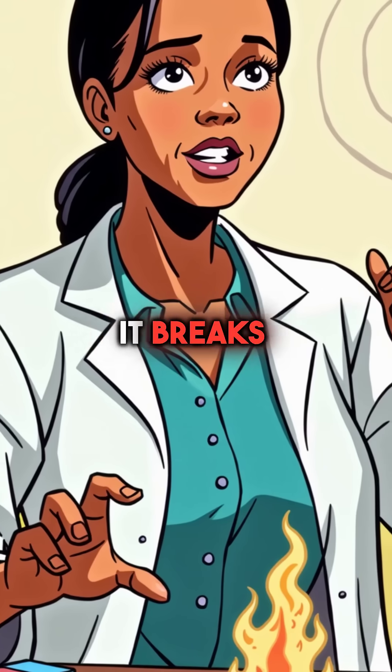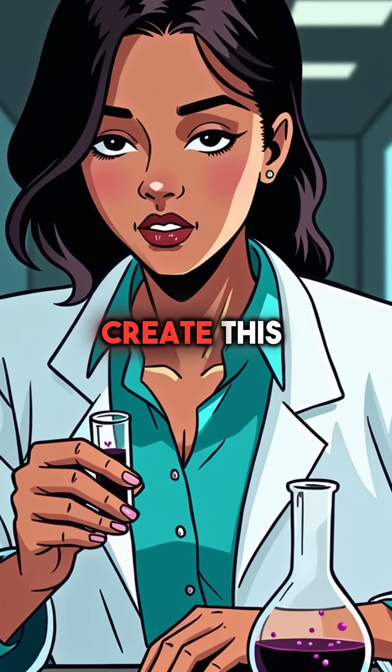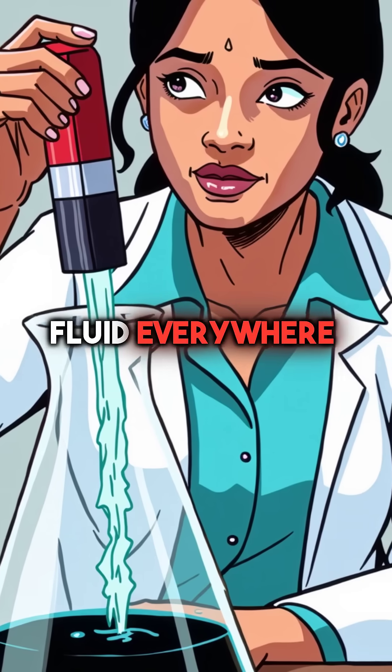This is ferrofluid, and it breaks every rule you know about liquids. Tiny iron nanoparticles suspended in carrier fluid create this mind-bending behavior. The liquid becomes solid where the magnetic field is strongest, but stays fluid everywhere else.